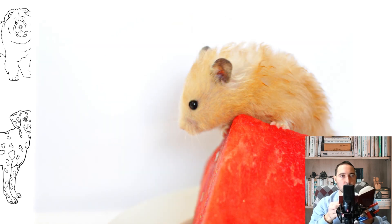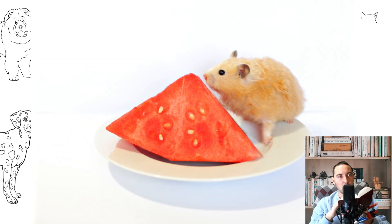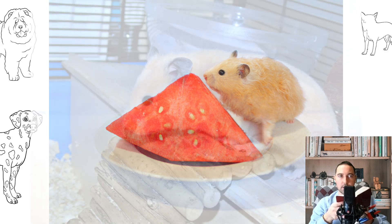Teeth grow in rodents all their lives, so it is necessary to create conditions for the animal to grind them. The hamster should be given twigs of fruit trees such as apple and cherry, and the diet should also include apples, carrots, persimmons, zucchini, turnips, and raspberries.